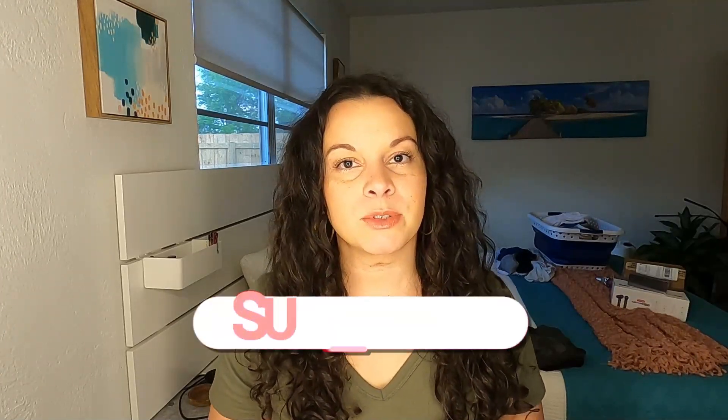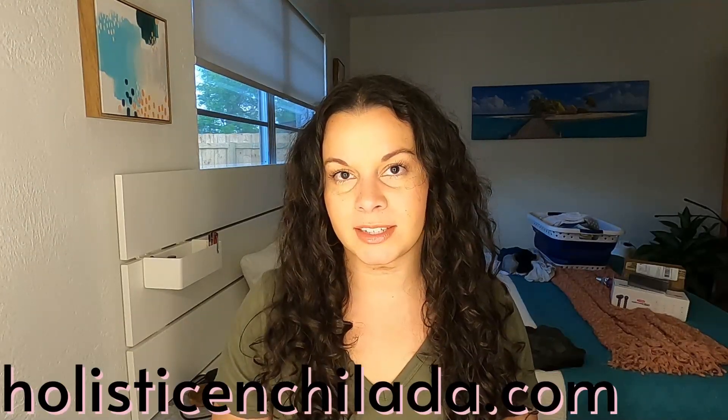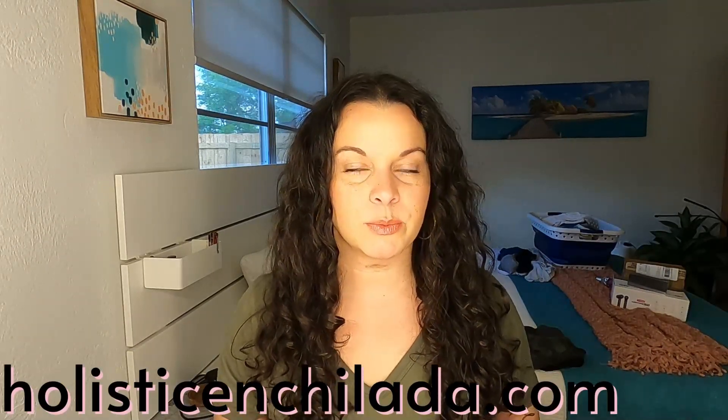I share tips, tricks, and resources to help you embrace your curls and keep things simple. Please subscribe for more videos on simple curly hair care and head over to the blog, HolisticEnchilada.com, where I've got lots more free content.